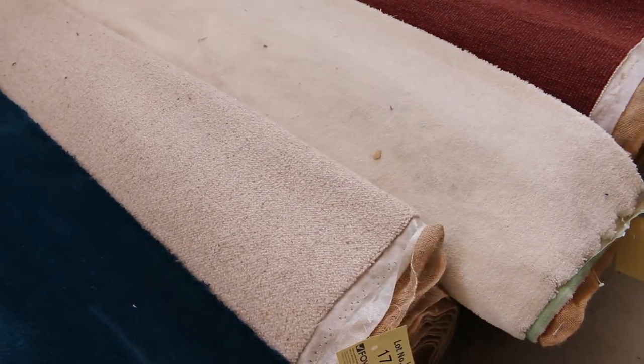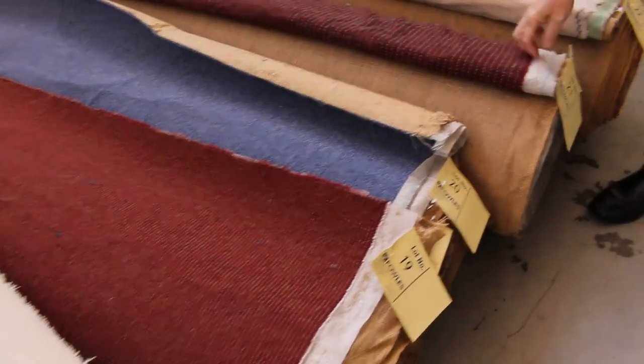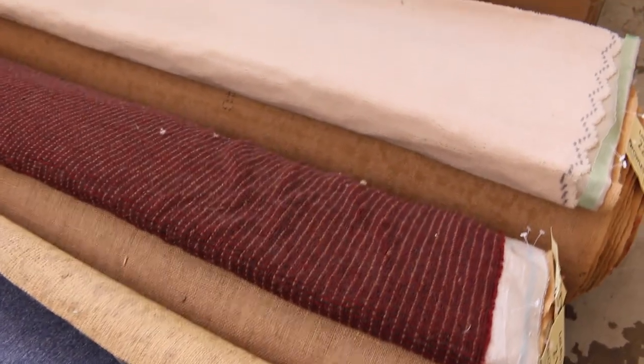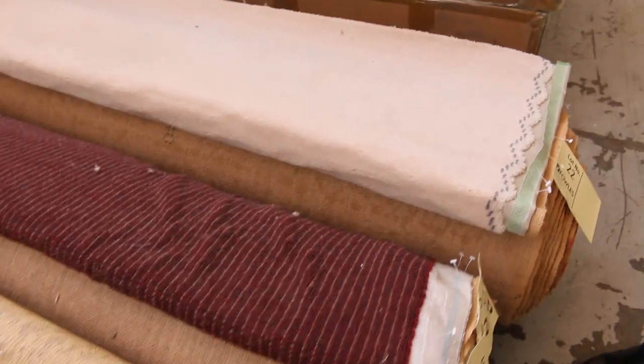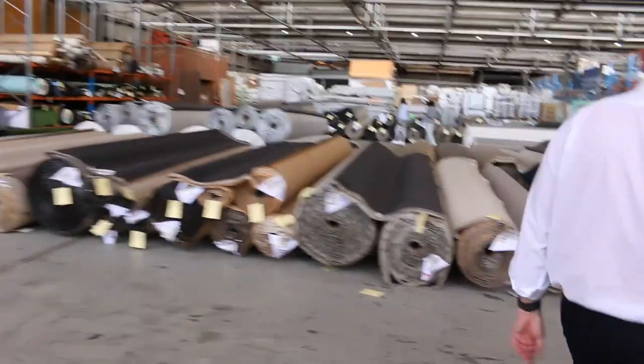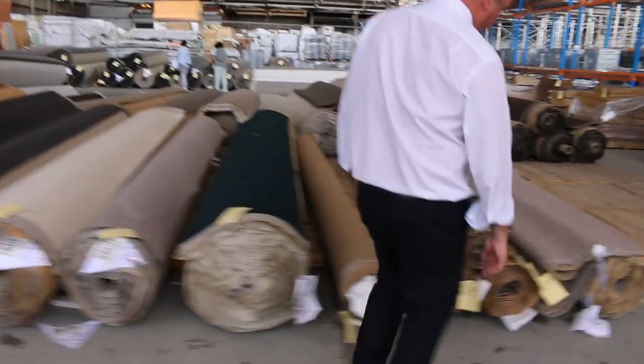Everything starts at $30 — we don't sell for any less than that. But for $30 a meter you're picking up a carpet which could normally be worth anywhere up to $200 a meter. Lot number 21 is a 100% wool commercial heavy-duty carpet. Lot 202 is wool again — plush pile this time, so more domestic — and $30 a meter will get you started on those ones. Over this way we've got a few good combo rolls where you find more than one roll of the same product.